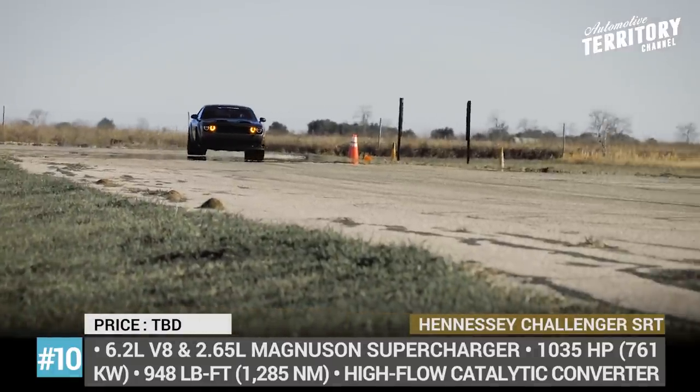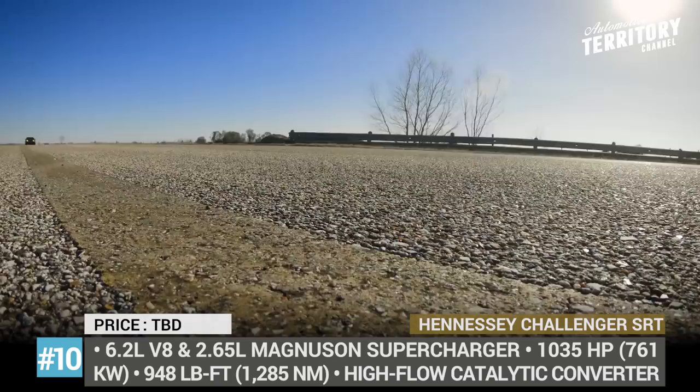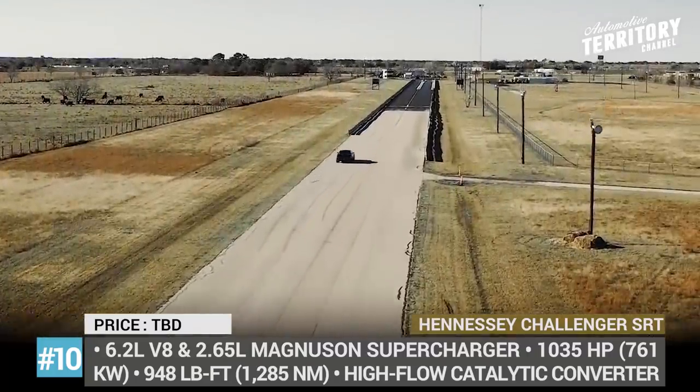Unfortunately, the Texas tuner did not reveal the performance numbers, so we are left to guess how much the stock Challenger's 0-60 time of 3.4 seconds was improved after the Hennessey treatment.